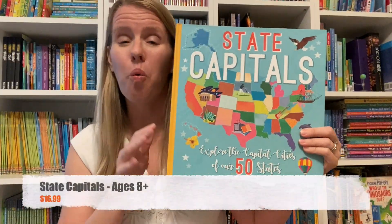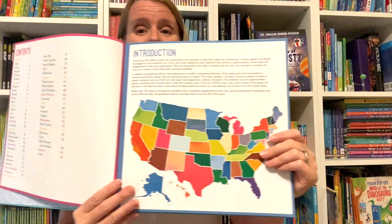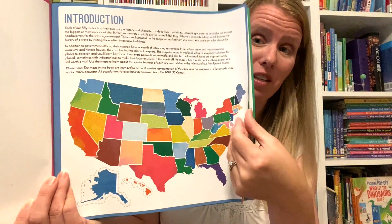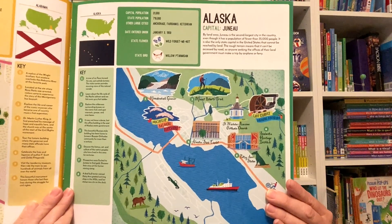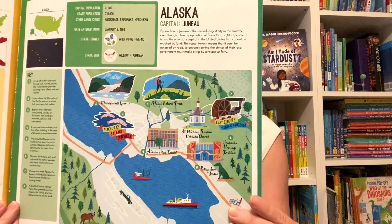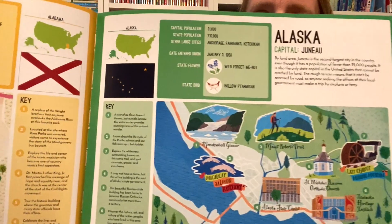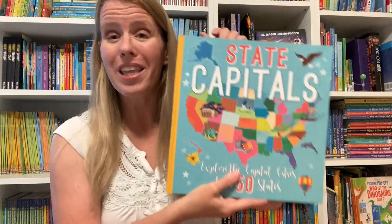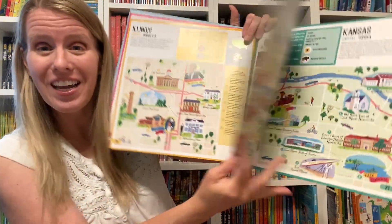State Capitals is a wonderful book to accompany Cycle 3's United States and Capitals. At the beginning of the book is a blank map so you can test your skills for geography. Each page features a different state and its capital. It details historical landmarks, different sites, all kinds of facts and figures, as well as a state flag, wildlife, and population information. This book is a great way to make learning about the states and capitals a fun and enjoyable experience.